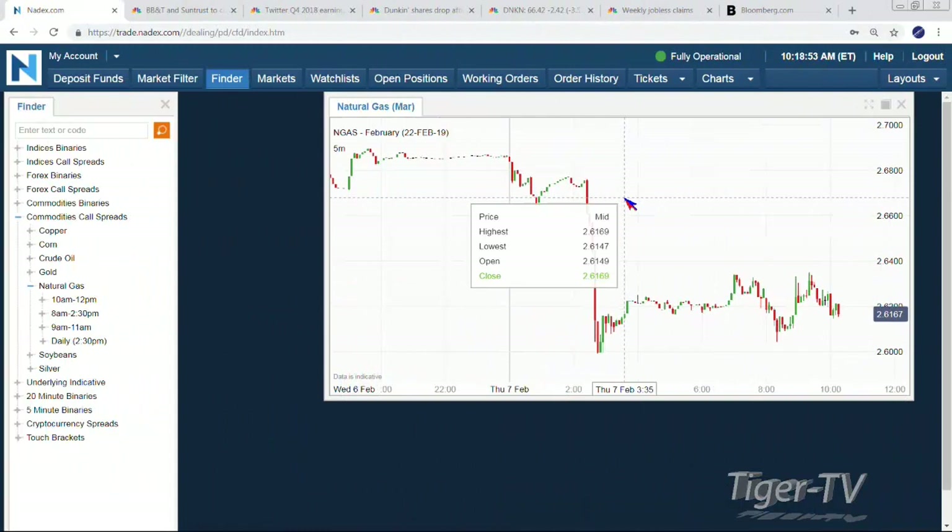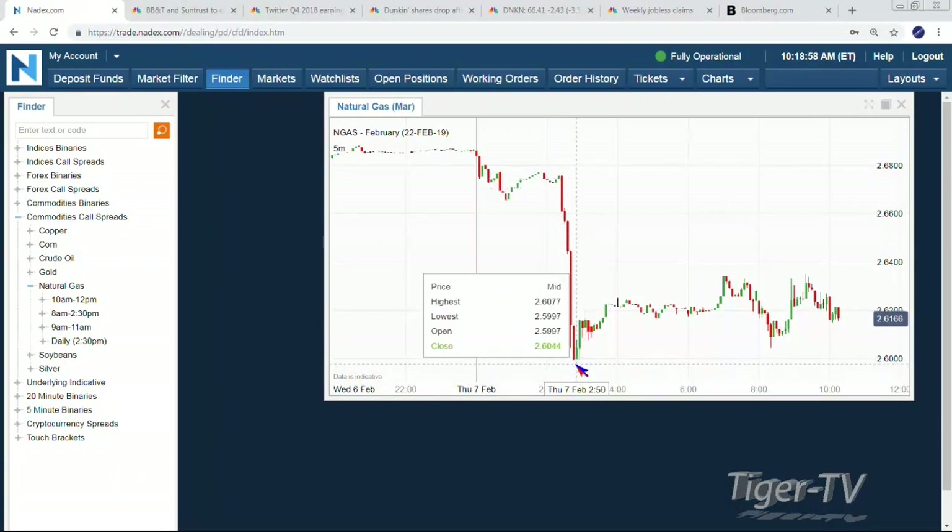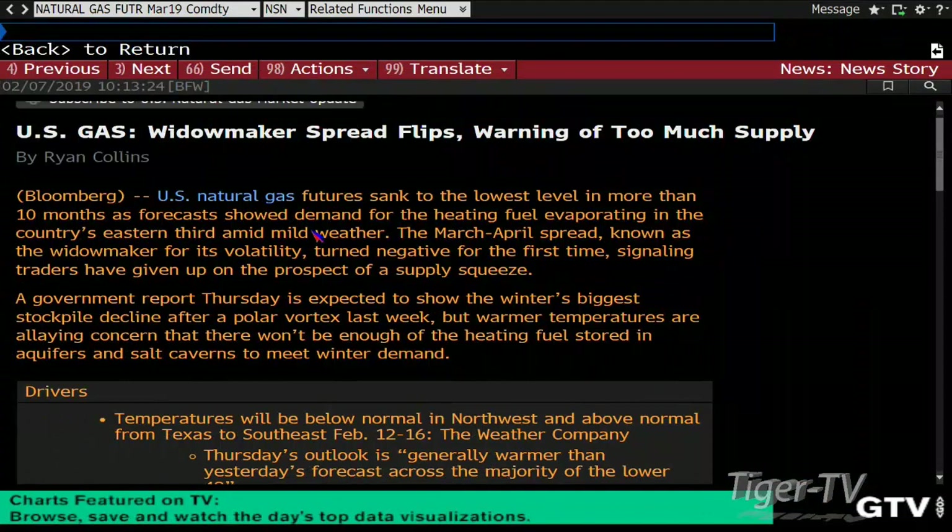We have some big action in natural gas, and we may get even bigger action. We got 12 minutes until we get the EIA numbers. Let's show the action first this morning. We got quite a drop even from the overnight — at about 2 in the morning Eastern time, we dropped from about 268 down all the way to 260. The news story is talking about how futures are sinking to the lowest level in 10 months as the forecast showed demand for the heating fuel evaporating in the country's eastern third.